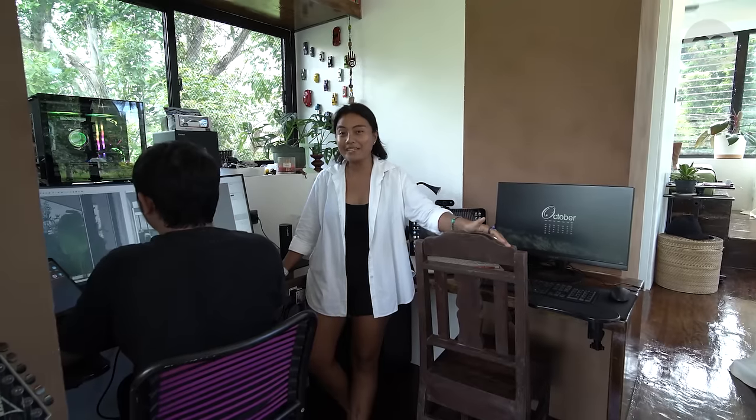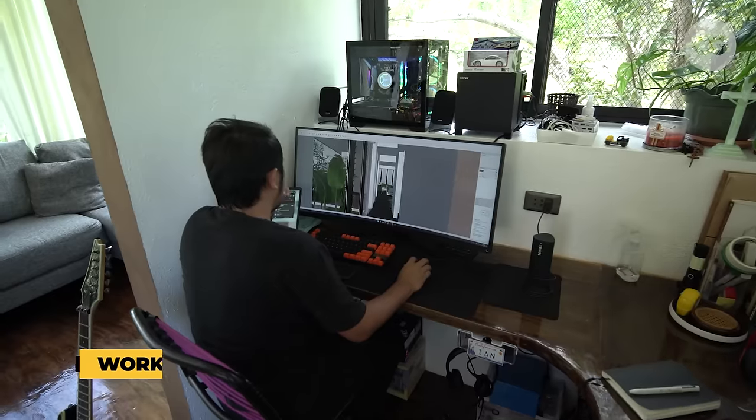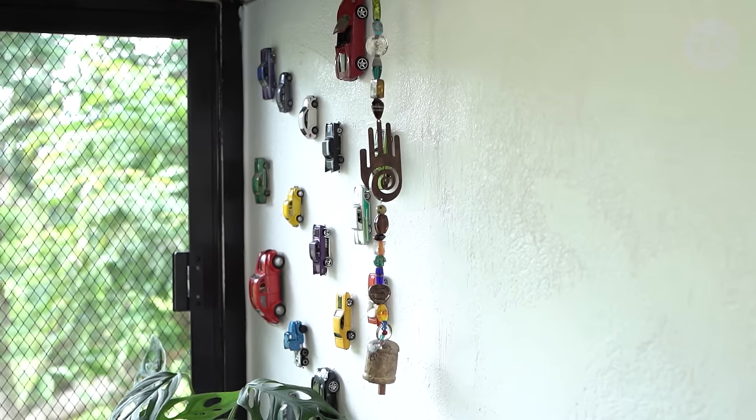So this is our mini workstation. This is where we used the gemelina wood for the table, and this is where we store our personal stuff like our books and our toy car collection. And the shelves are also gemelina wood.